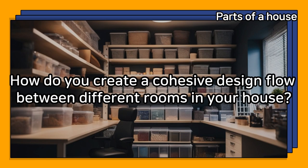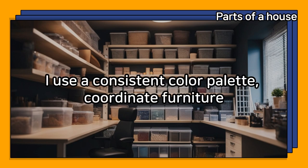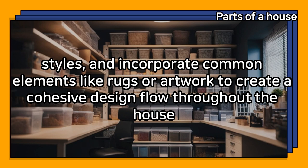How do you create a cohesive design flow between different rooms in your house? I use a consistent color palette, coordinate furniture styles, and incorporate common elements like rugs or artwork to create a cohesive design flow throughout the house.